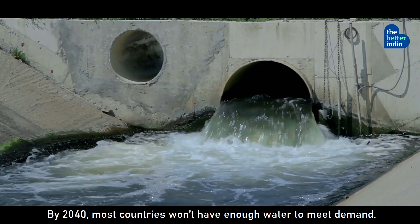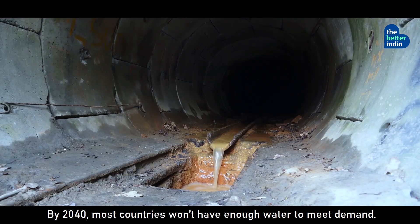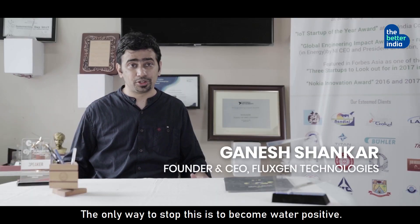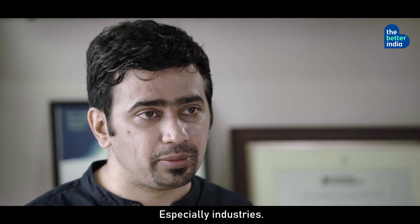By 2040, most countries would not have enough water for their basic needs. The only way to stop this is to become water positive, especially by industries.